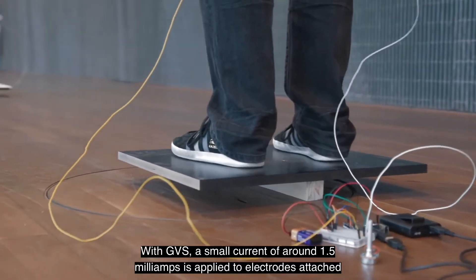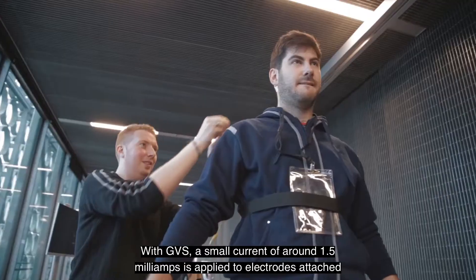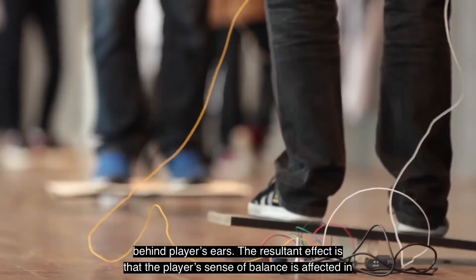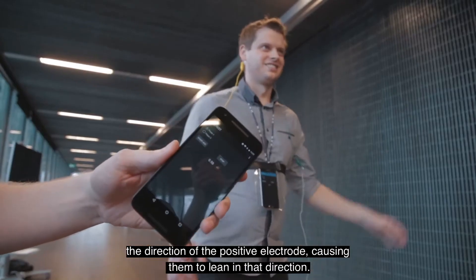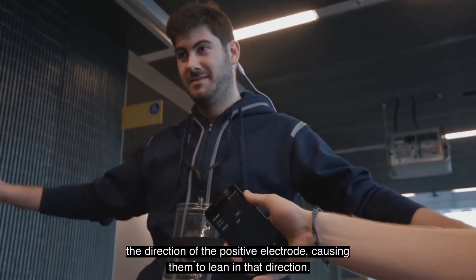With GVS, a small current of around 1.5 milliamps is applied to electrodes attached behind players' ears. The resulting effect is that the player's sense of balance is affected in the direction of the positive electrode, causing them to lean in that direction.